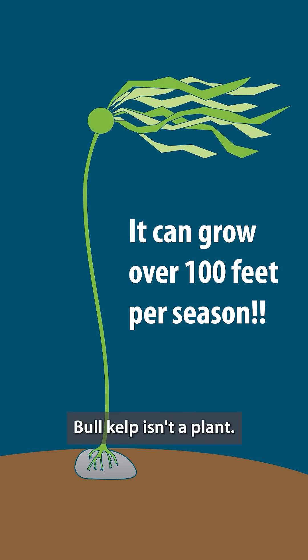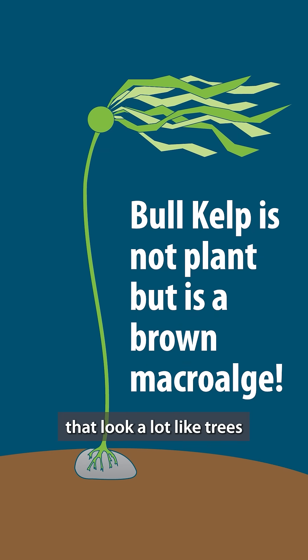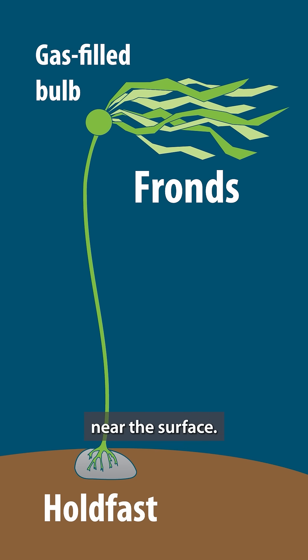Bull kelp isn't a plant — it's a brown macroalgae. And it still builds forests that look a lot like trees, anchored by holdfasts and topped with gas-filled bulbs that keep the fronds floating near the surface.